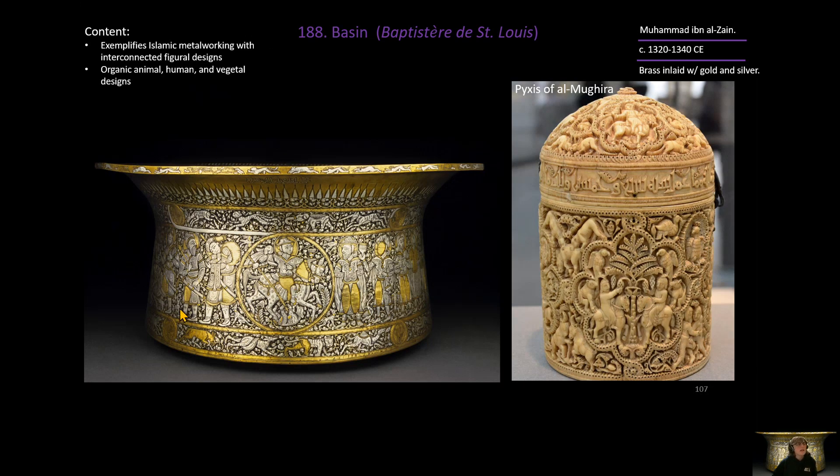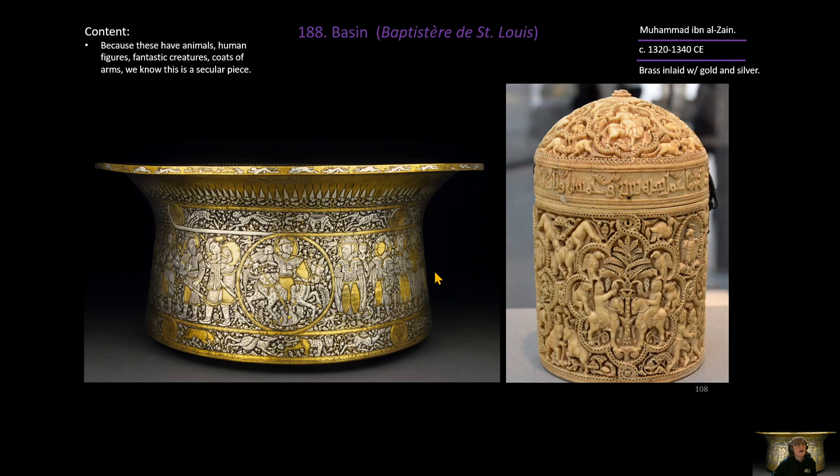In terms of content, this is truly the most incredible piece of Islamic metalworking we have seen. It is densely packed with interconnected organic figures — animals, humans, and vegetable designs — which should remind you of the Pyxis of Almagyra, which has the same elements: animals, vegetables, and humans on horseback. Because we have these humans taking clear action, we know this is a secular piece, not a religious one. It was used for washing hands, serving at a banquet, or baptizing tiny babies.